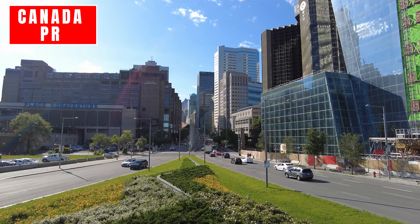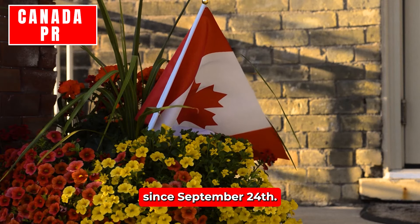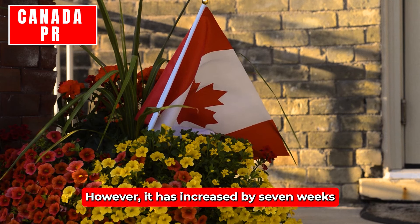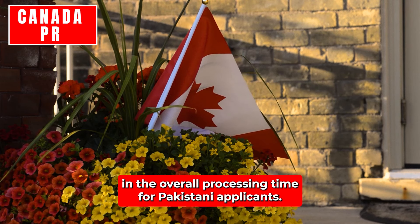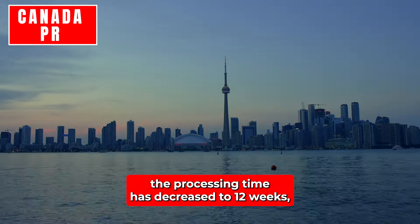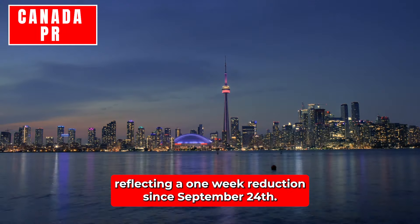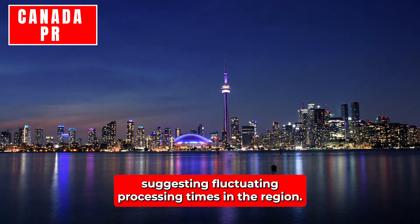Pakistan: The processing time for work permit applications from Pakistan has remained steady at 17 weeks since September 24th. However, it has increased by seven weeks since August 27th, indicating a significant rise in overall processing time over the past few months. Philippines: For applicants from the Philippines, the processing time has decreased to 12 weeks, reflecting a one-week reduction since September 24th. However, it has increased by five weeks since August 14th, suggesting fluctuating processing times.